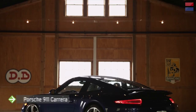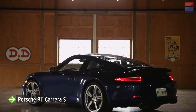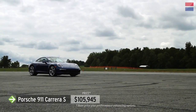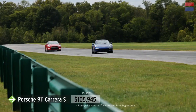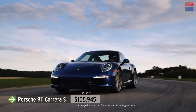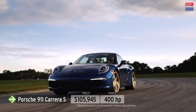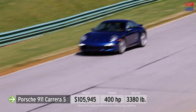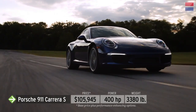This is the first time we've tested the new 911, known to Porsche fans as the 991. The new platform is slightly larger and wider than before, but it still has a flat-six hanging behind the rear wheels. In 400-horsepower Carrera S trim with a dual-clutch 7-speed and a few performance-enhancing options, the 911 came in at $105,945.